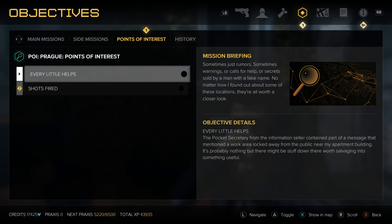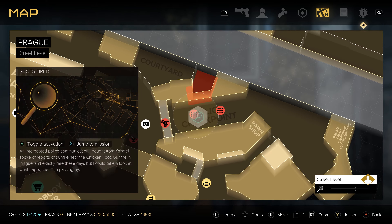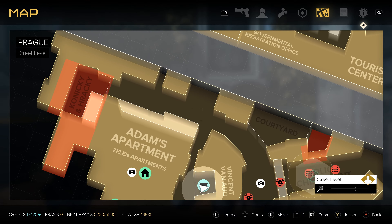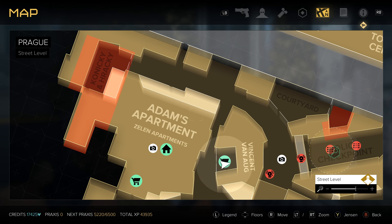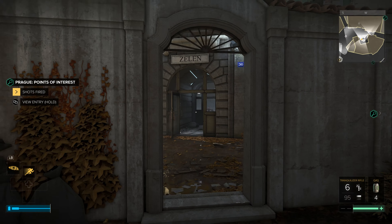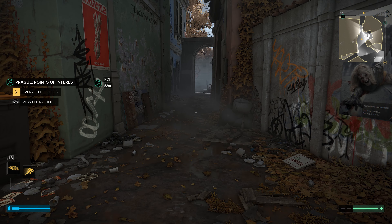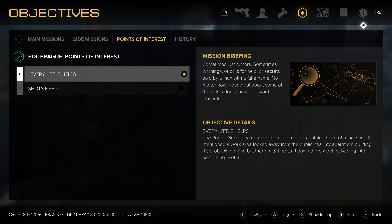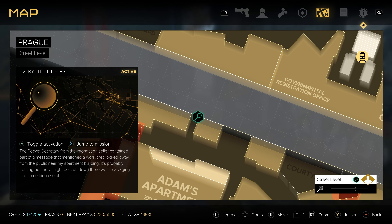If we go over to our quests and go to points of interest, this is what it gave us based on those pocket secretaries. If we go over to our map you can see it puts these magnifying glasses on there for points of interest. 'Every little bit helps' is actually over here but it wasn't showing up at the moment, though now it is showing up right here.